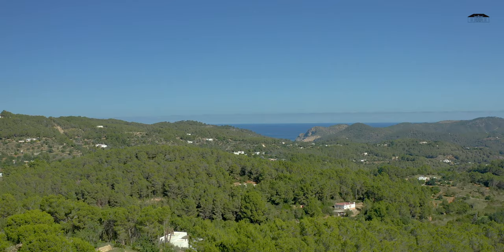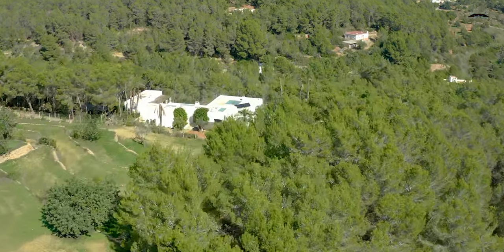The house is on an elevated plot in a private surroundings, close to the village of San Miguel, 10 minutes from Santa Gertrudis, and it's perfect for those looking for luxury living in the middle of nature.